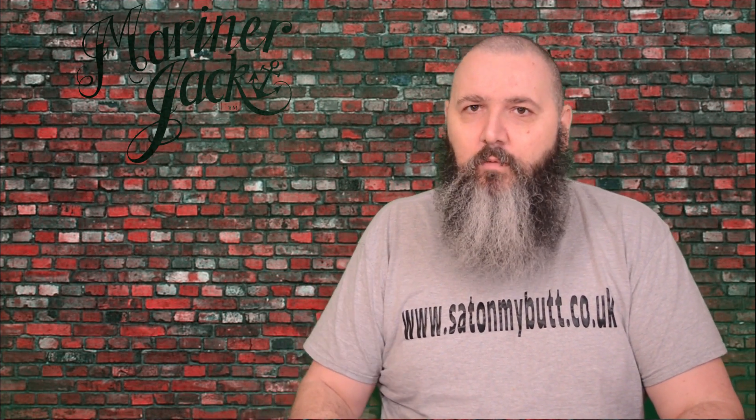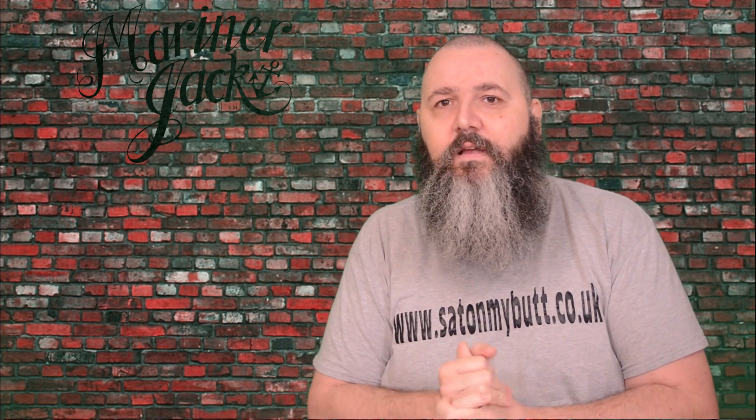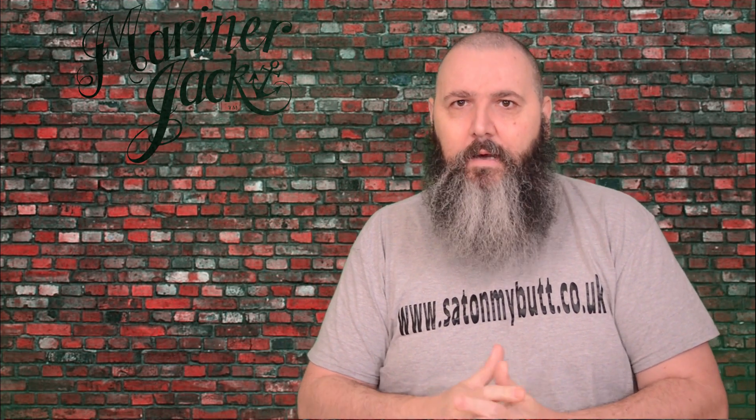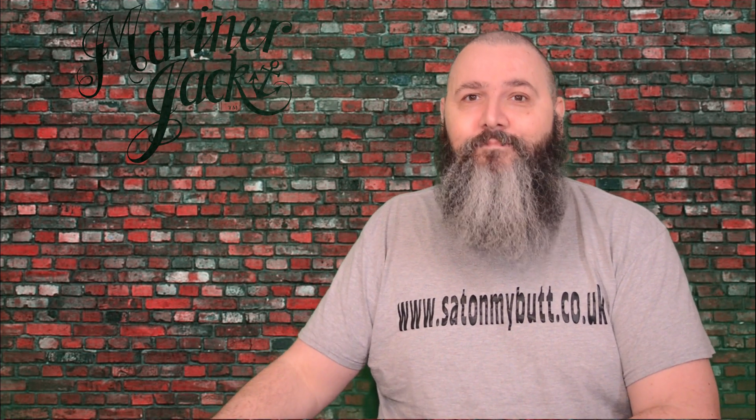I'm going to go before my brain totally seizes up on me. Please subscribe to the channel — the subscriber numbers are slowly rising and it's great to see. I love seeing another subscriber — it's like a smile to this old boy's face. Like the videos. I'll see you next time, take care.